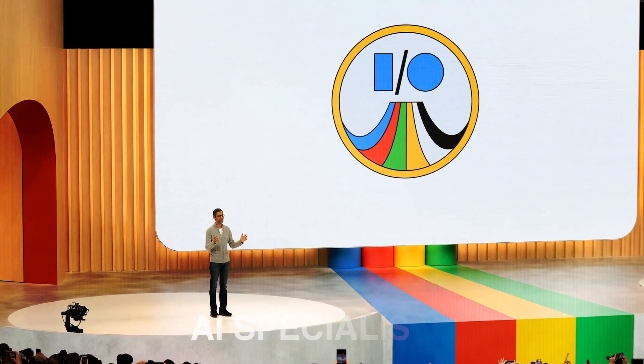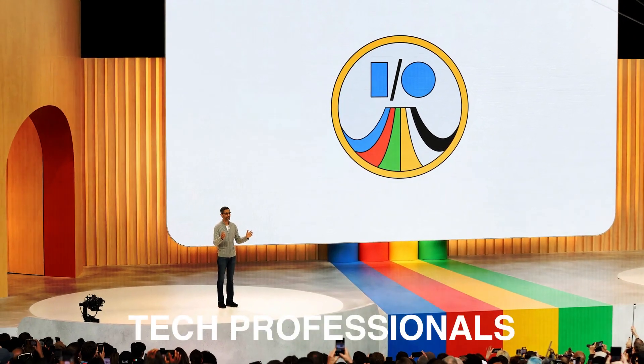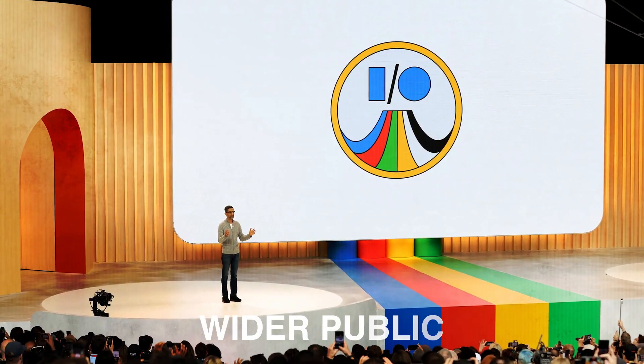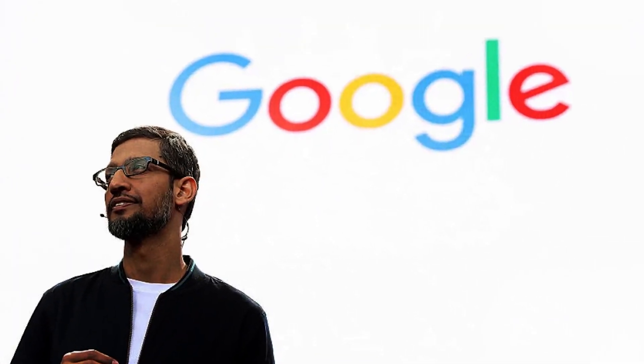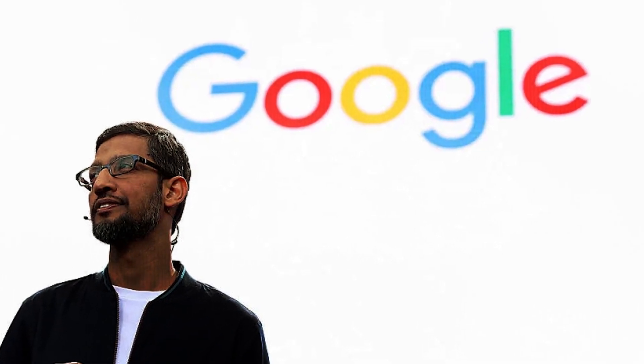SGE elicited enthusiasm from AI specialists, technology professionals, and the wider public. Google underscored SGE's capacity to transform search through substantial research and advancements in generative AI. This pioneering strategy holds the potential to introduce a fresh dimension of exploration and revelation within the realm of search.